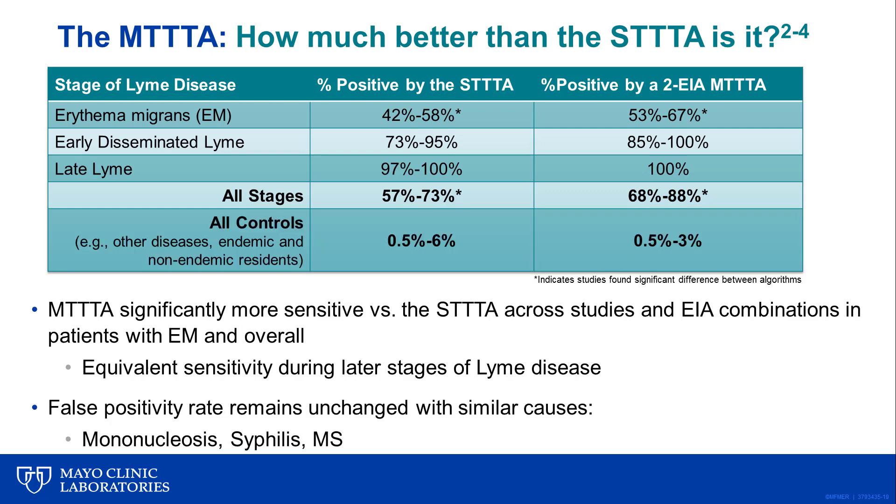With respect to specificity, the false positive rate for the modified algorithm is roughly equivalent to the standard algorithm. Importantly, the modified algorithm remains susceptible to the same causes of cross-reactivity as the standard algorithm, including in patients with EBV mononucleosis, syphilis, and multiple sclerosis, amongst others.